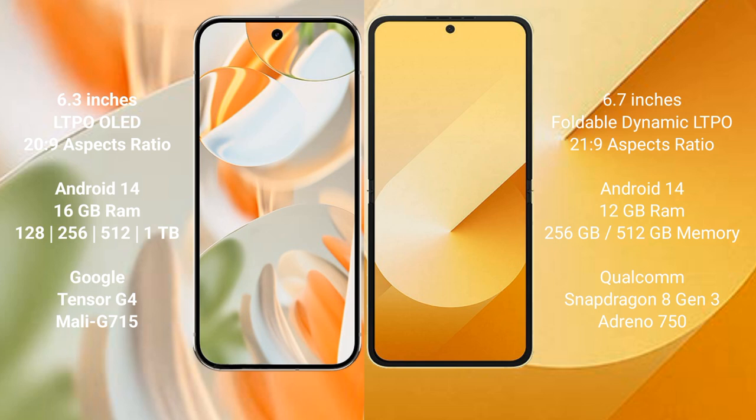Google Pixel 9 Pro runs on the Android 14 operating system. Samsung Galaxy Z Flip 6 also runs on the Android 14 operating system. Google Pixel 9 Pro comes with 16GB RAM and 128GB, 256GB, 512GB, and 1TB internal storage options.